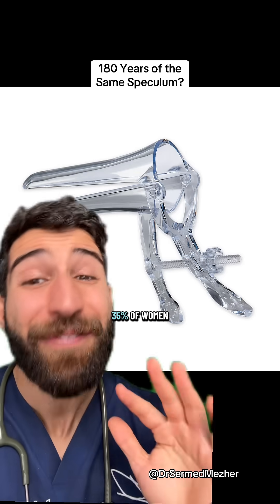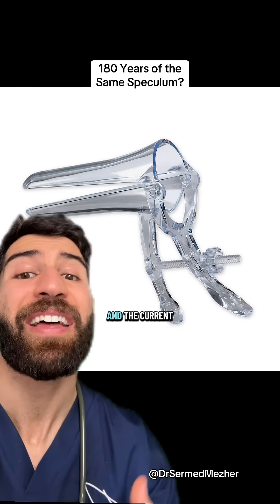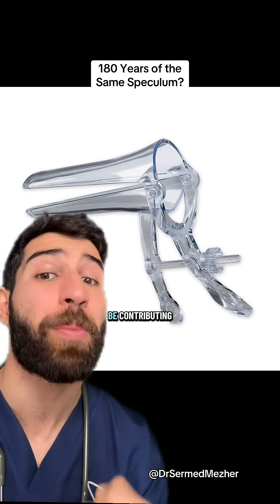This is a big deal because around 35% of women feel shame, fear, or pain linked to vaginal examinations, and the current speculum design could be contributing to that.